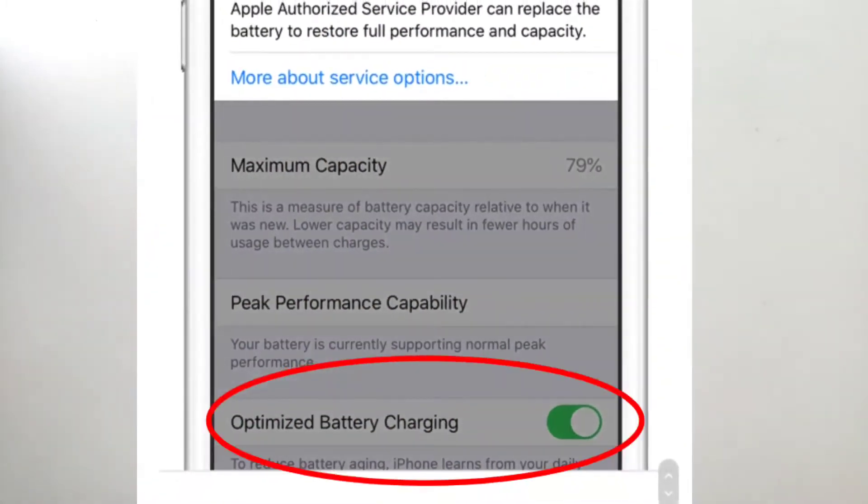What happens with battery optimization is that Apple has used machine learning — meaning they have put some intelligence into the software which understands how you charge your phone daily. It learns your charging routine and your wake-up time, since most of us go to bed and wake up at roughly the same time every day.